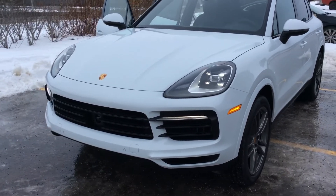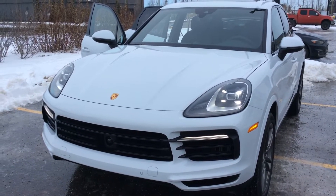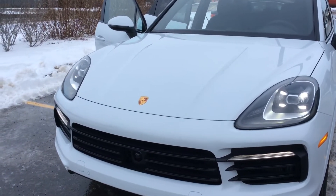The new 2019 Cayenne has been fully redesigned — it's the first time the Cayenne has changed since 2011. We've got a new platform, new engines, new interior, new exterior — essentially a whole new car. The only thing carrying over from the previous Cayenne is the badge on the front.